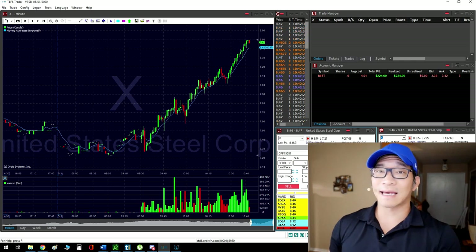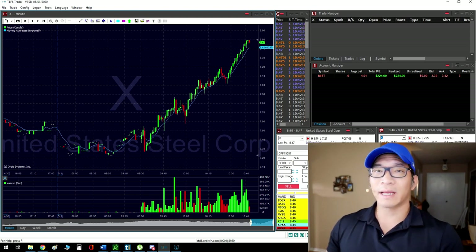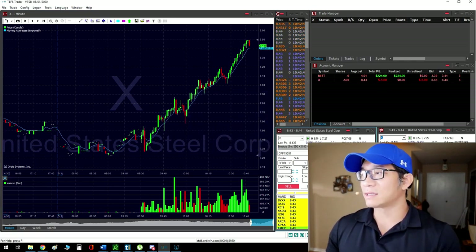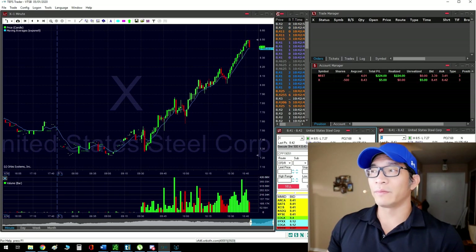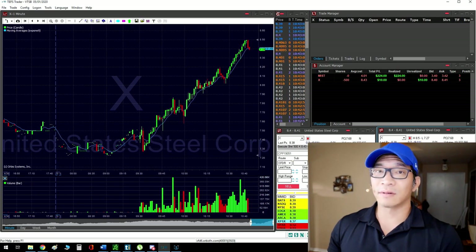My second trade is X, which is United States Steel. This one was showing a lot of volume in that area. It doesn't quite have the shape that I want, but if you notice it hit a solid number — $8.50. I waited for a one-minute trigger just because it was $8.50, and it moved pretty nicely with 500 shares. Where I entered, it was just a seven-cent stop.